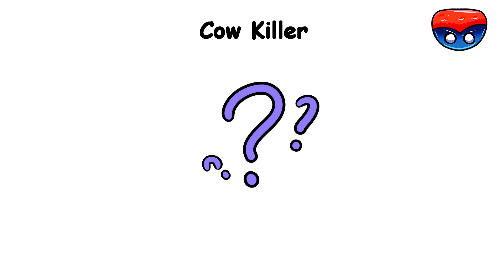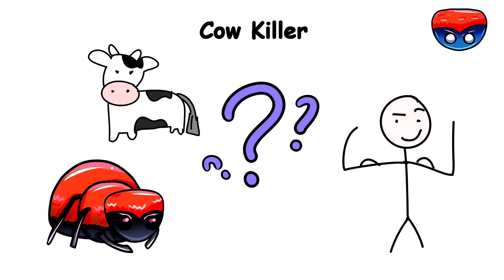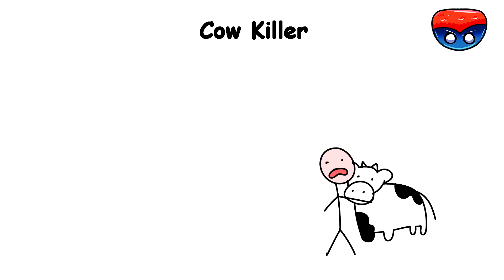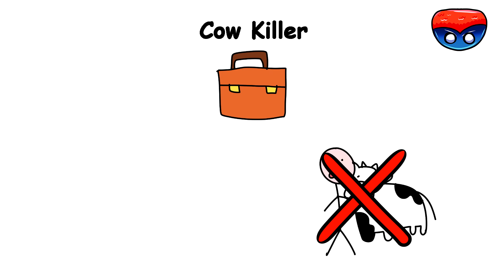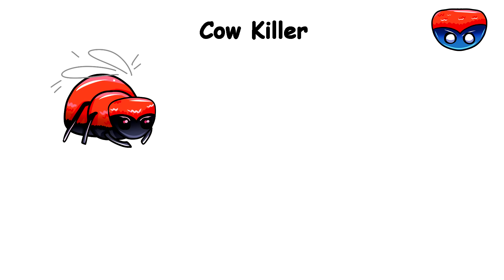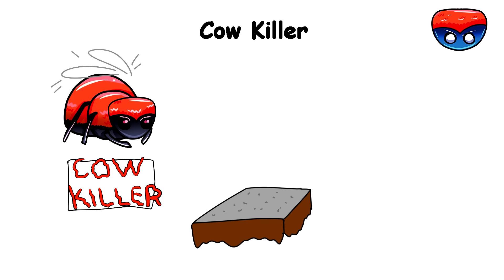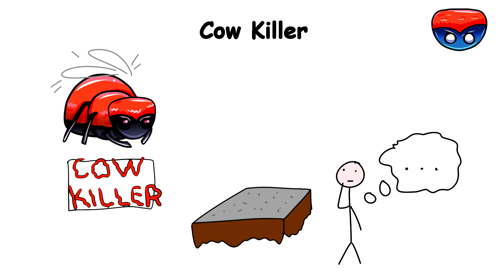Cow Killer. The real question with this insect is whether you're stronger than the average cow if you're bitten by it. And in most cases, no, you aren't. Despite its name, the red velvet ant isn't an ant — it's a wingless female wasp. For its scary name, it is just a crimson-colored little ant scurrying across the ground, and you've got a pretty good mental picture of the red velvet ant.